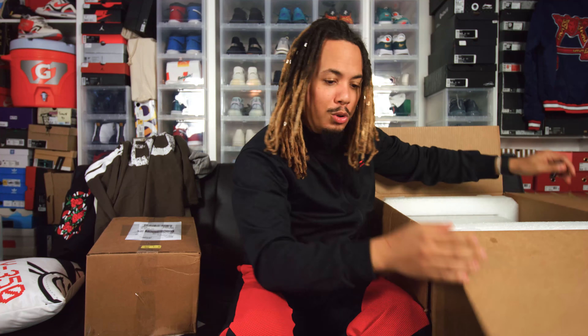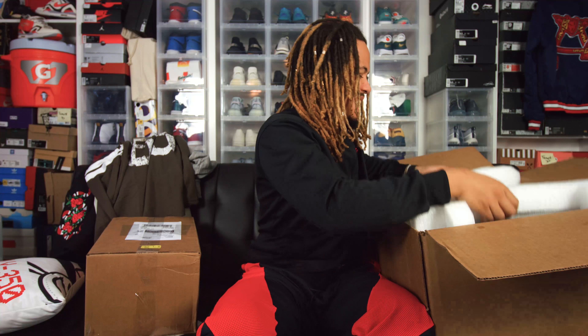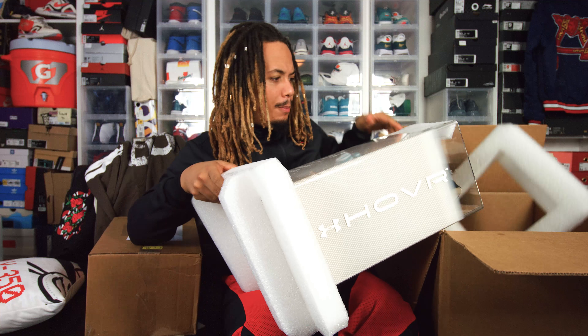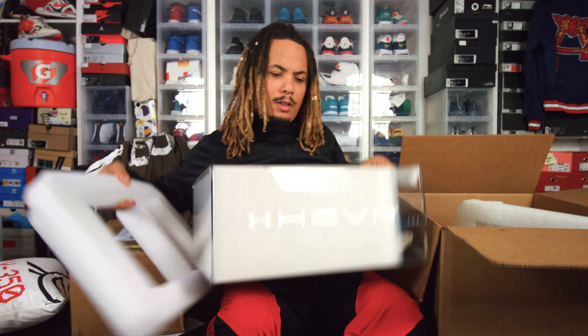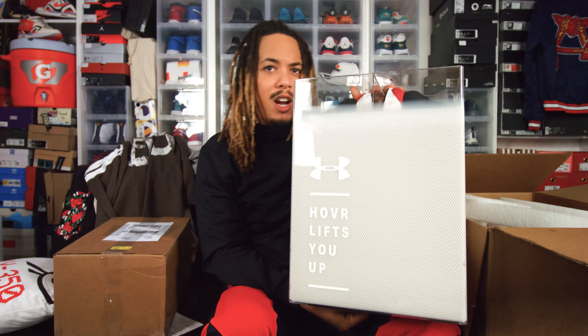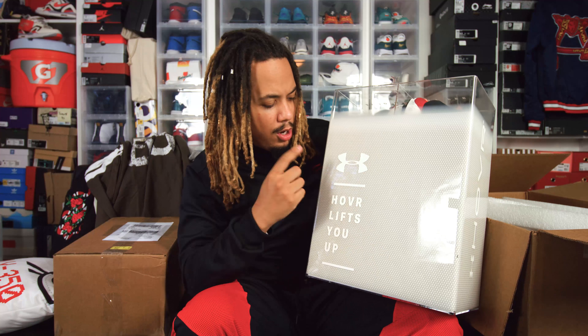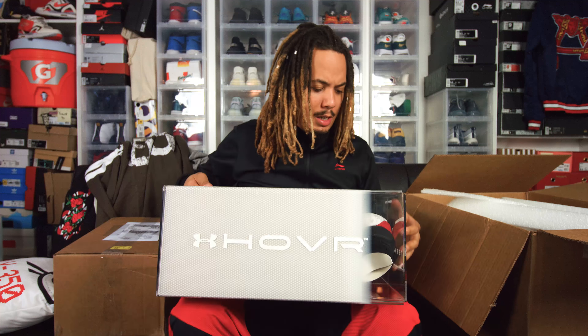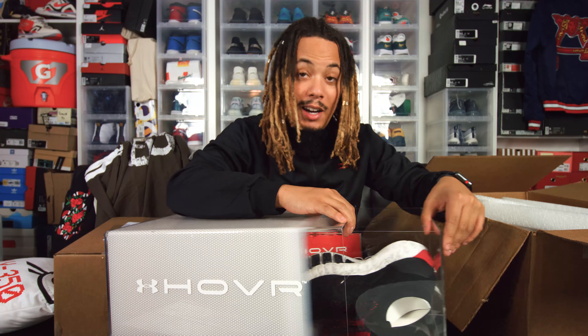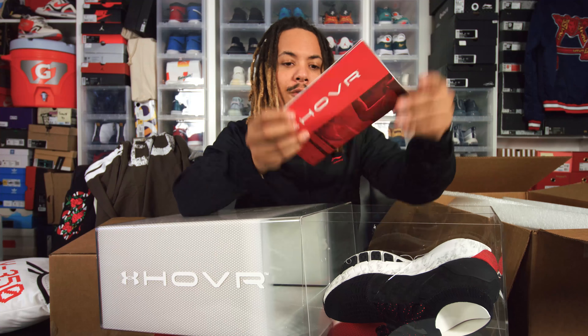This thing is huge — check this out. Here's the box right here, very very dope — a huge shot of Under Armour HOVR, 'Lifts You Up.' Let's check this out. I don't have my secondary camera installed right now because it's been glitching and acting really weird lately.